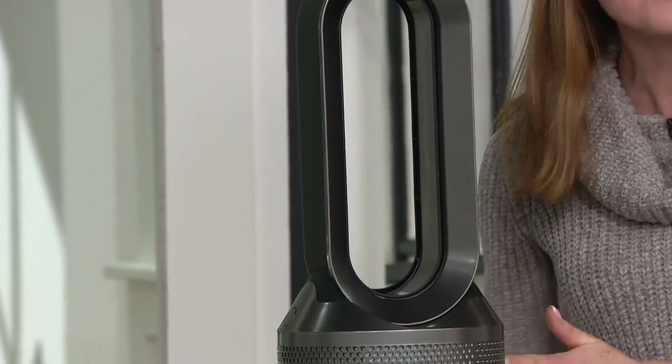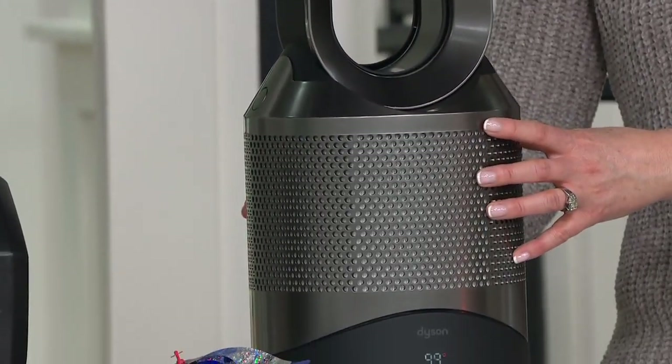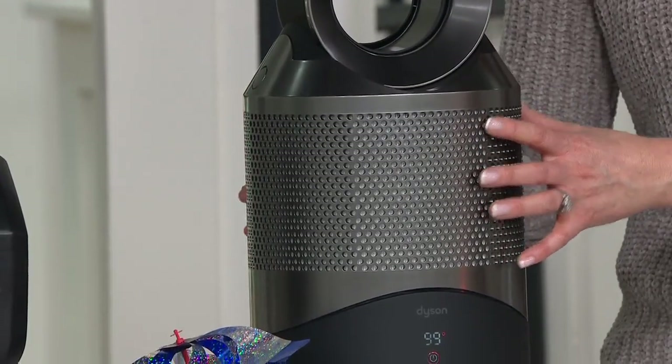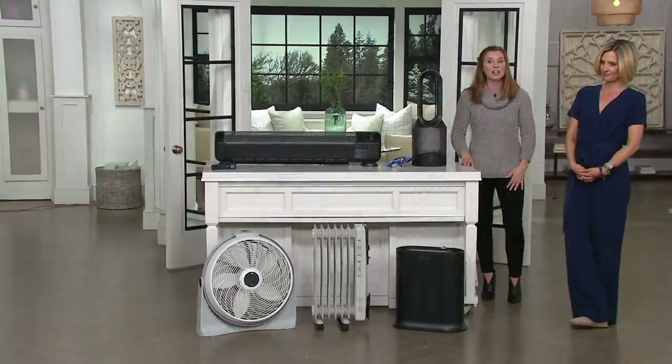The way it works: all of these little holes are actually drawing in air at a rate of six gallons per second. Tons of air is coming in, it's then amplified inside and projected out through this hoop, so you're getting that incredible airflow.